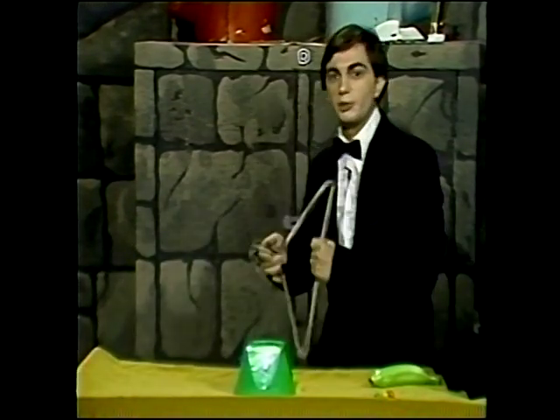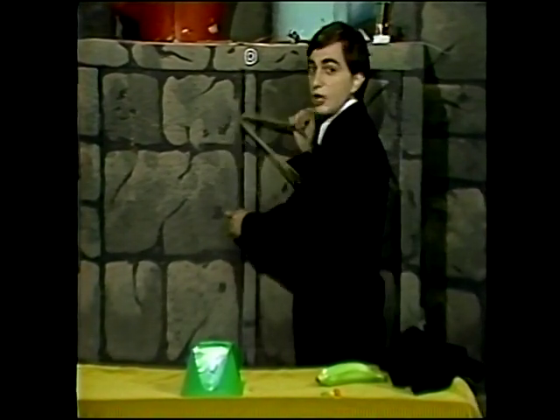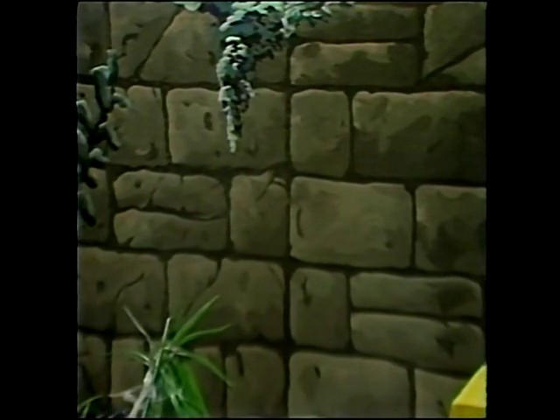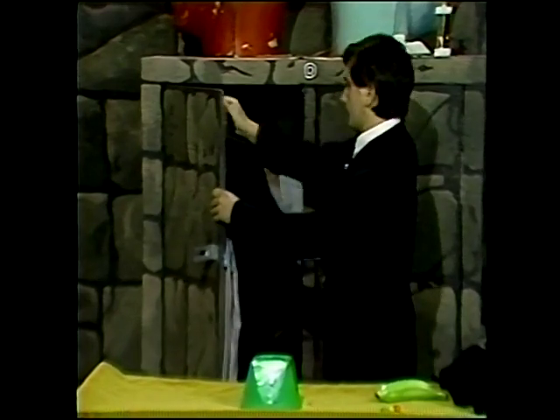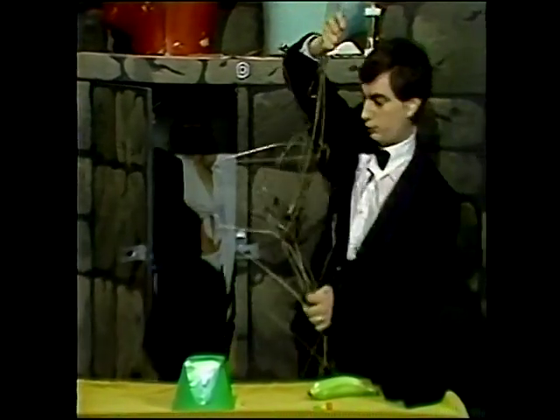Surprise your family with the mysterious multiplying linking hangers trick. Just take some hangers and hang them in a closet. Then, wait about a month. Then, the next time you come back and open the closet, why, there are hundreds of hangers, all mysteriously joined together. Bravo! Bravo!